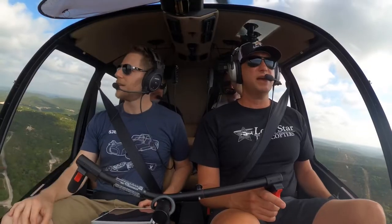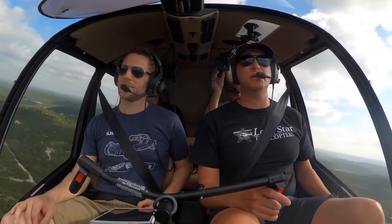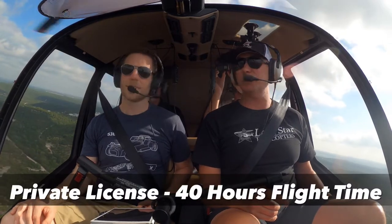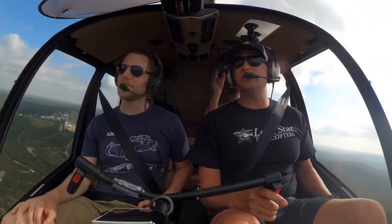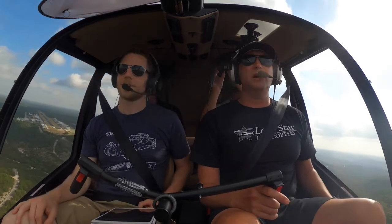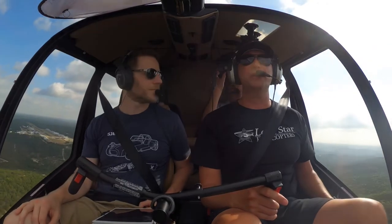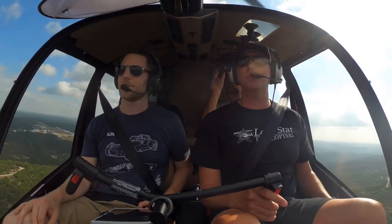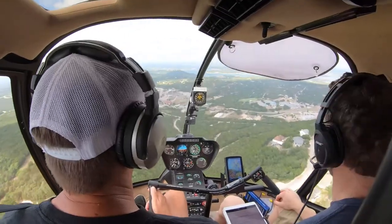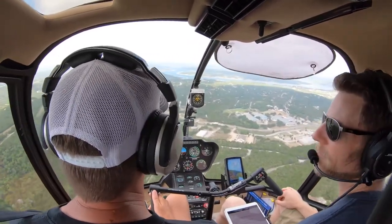From a helicopter standpoint, the FAA — the Federal Aviation Administration — requires a minimum of 40 hours of flight time. Twenty of those hours have to be dual instruction, so with a flight instructor. Ten of those hours have to be on your own, solo. The other ten hours are usually made up of preparatory work or addressing any weak points the student might have, or prep for the actual exam.